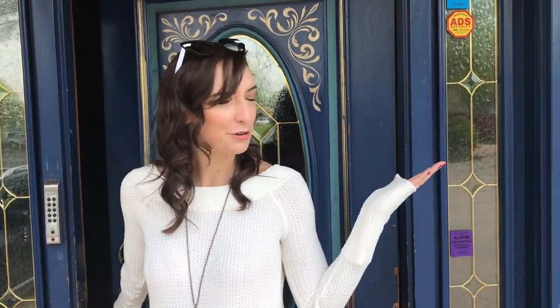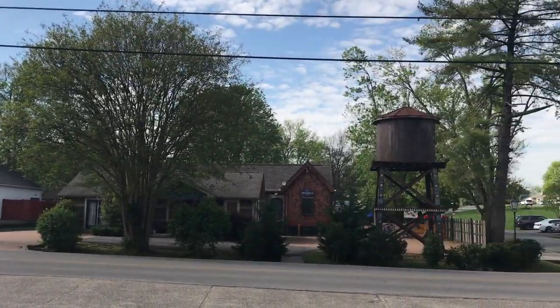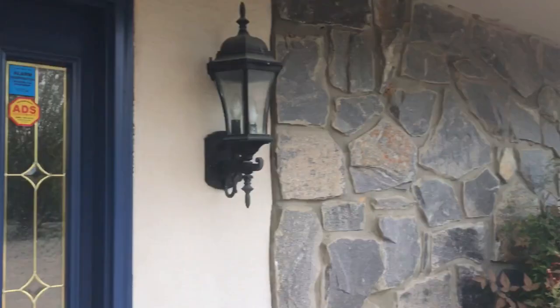Hey friends, we're at the House of Blues studio. This is day number three of tracking and it has been going so well. I'm so excited to share this new music with you, but I also wanted to share this beautiful studio. It's the House of Blues studio in Nashville, so let's go for a little ride.